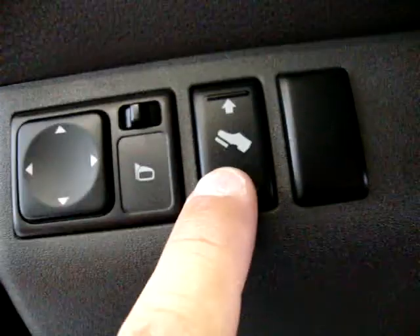It's also got power adjustable pedals — here's your switch. You can push them back for a shorter driver. Power mirror switch is right there next to the power adjustable pedals.